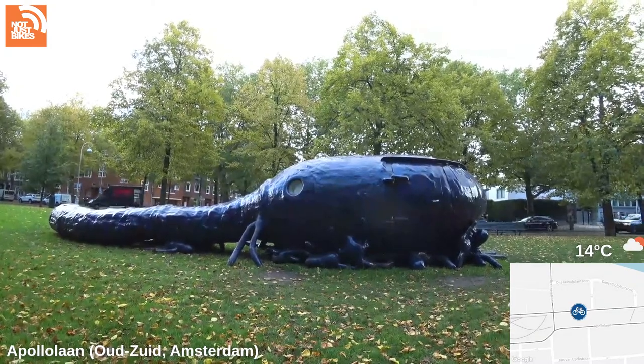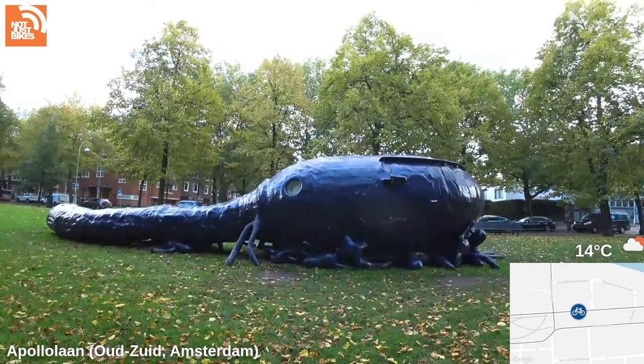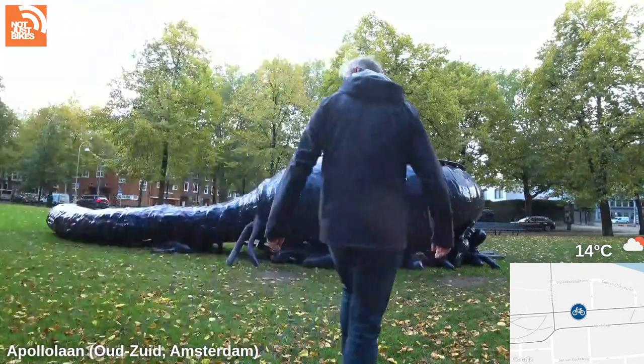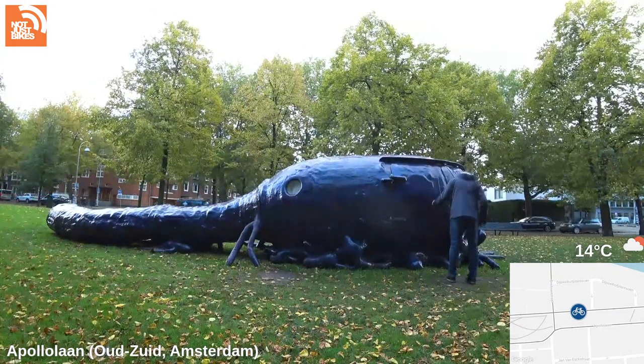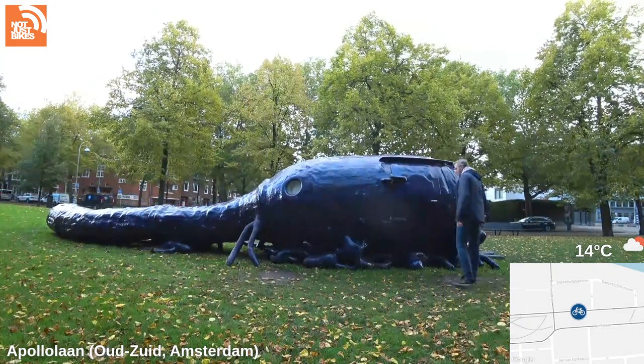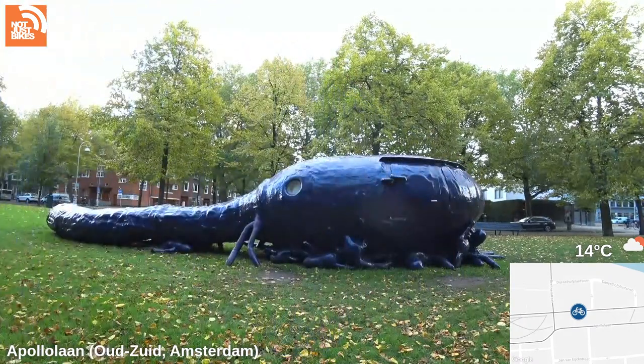It's got a door on the side — I don't know if you can see that on the stream. I assume it doesn't open, but let's find out. It feels like it was going to open and then it doesn't.